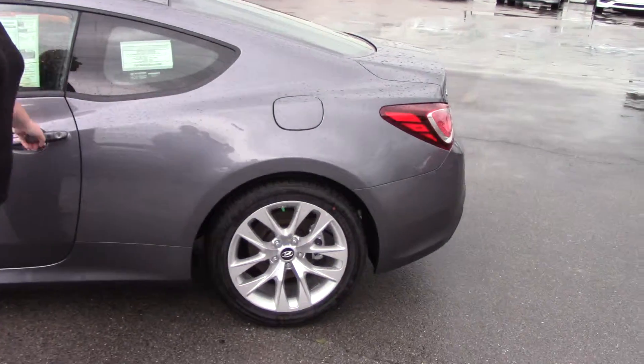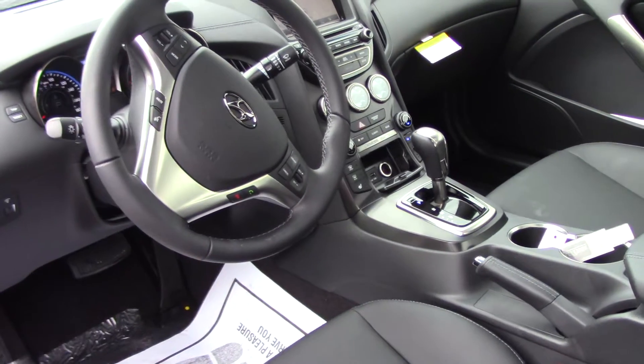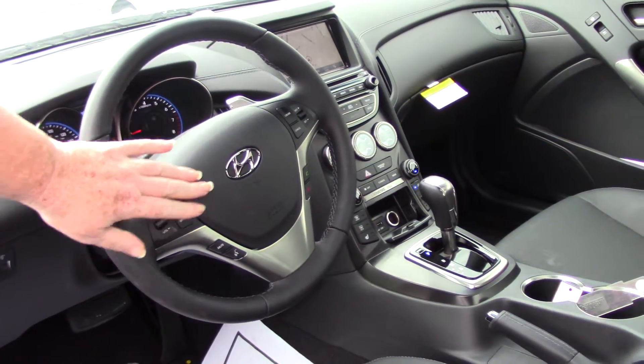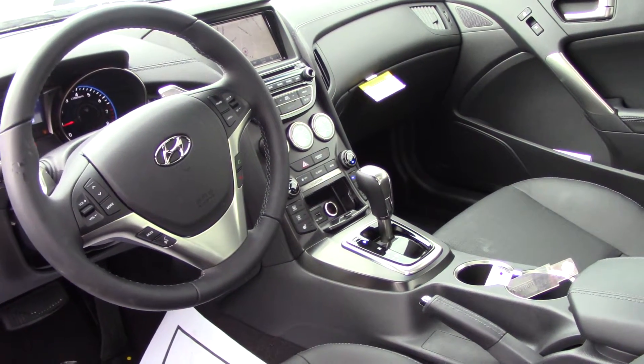This has got the sporty 19-inch wheels. This is the 3.8. It's got all leather. Now on the steering wheel, for your safety and convenience, you've got volume control, cruise control, Bluetooth. I pair your phone before you drive off the lot.